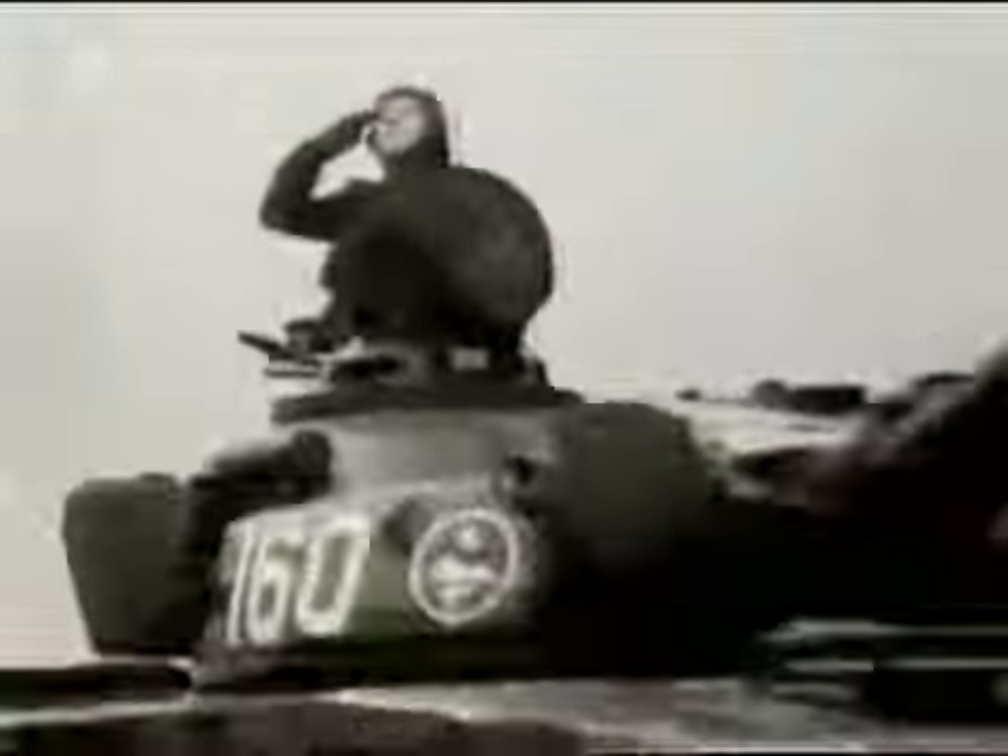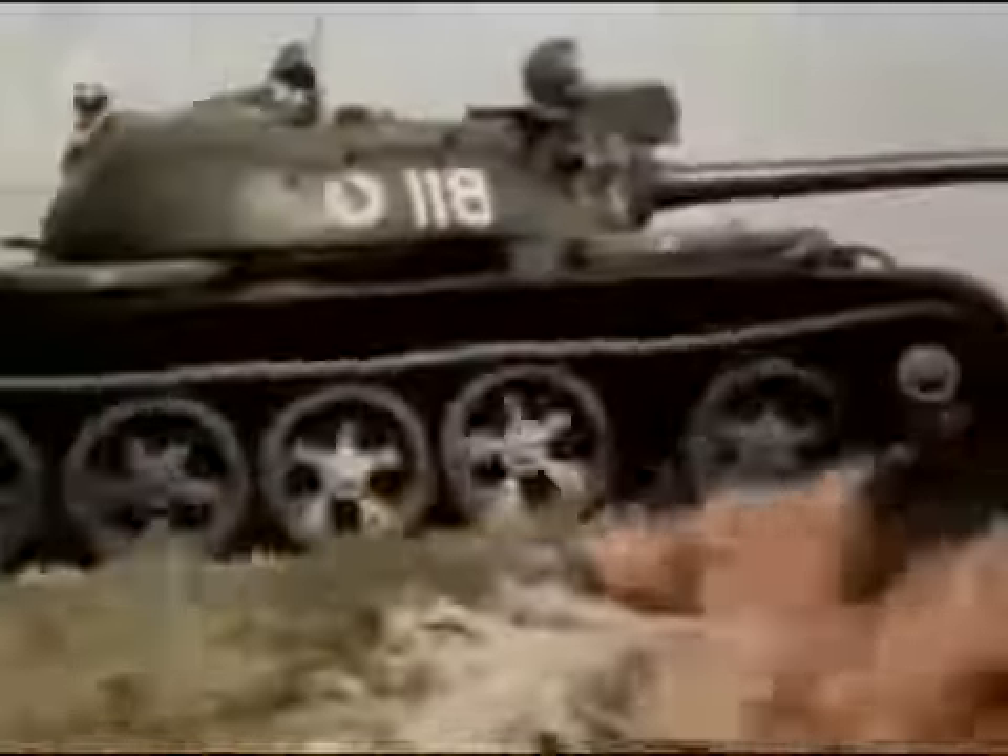In 1967, the predecessor to the Challenger entered service: the Chieftain. Of similar size and weight, it was armed with the best gun in the world — the rifled 120 millimetre. Its potential victims were Soviet tanks if they attacked across the open plains of Europe. The tanks were designed as a mobile fire force to block these attacks and hold the Russians so that artillery could destroy them. It was undoubtedly the most destructive tank on the battlefield — the gun was superb.